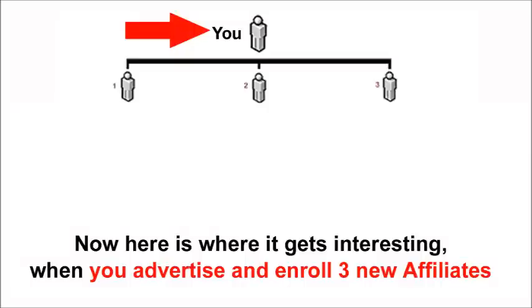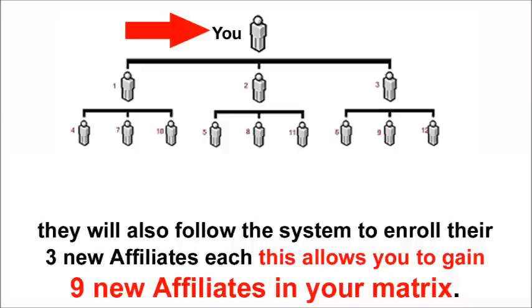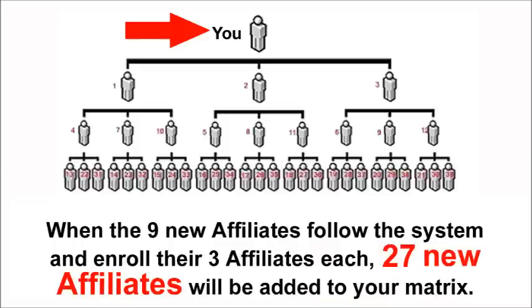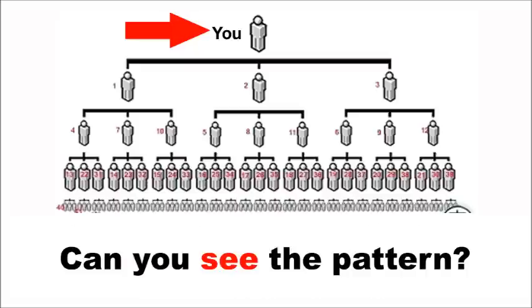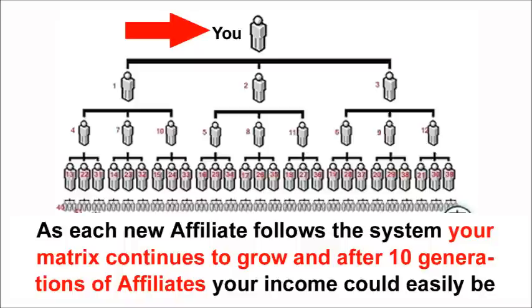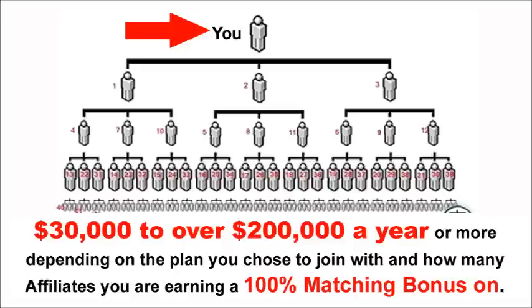When you advertise and enroll three new affiliates, they will also follow the system to enroll their three new affiliates each, allowing you to gain nine new affiliates in your matrix. When those nine follow the system, 27 new affiliates are added; when the 27 follow the system, 81 affiliates are added to your matrix. As each new affiliate follows the system, your matrix continues to grow, and after 10 generations of affiliates, your income could easily be $30,000 to over $200,000 a year or more, depending on the plan you choose and how many affiliates you are earning a 100% matching bonus on.